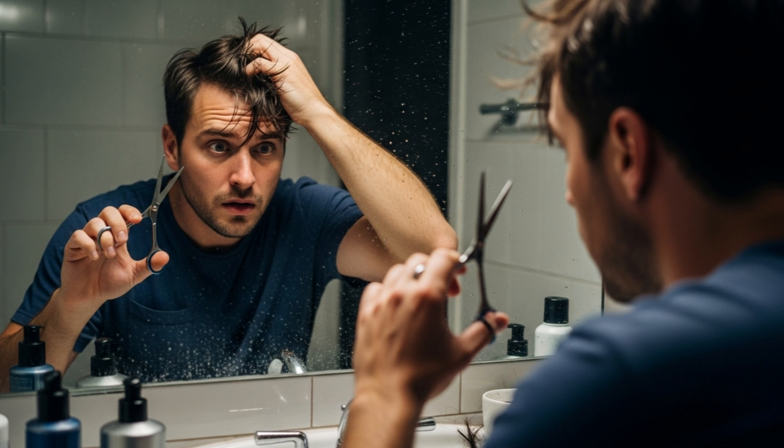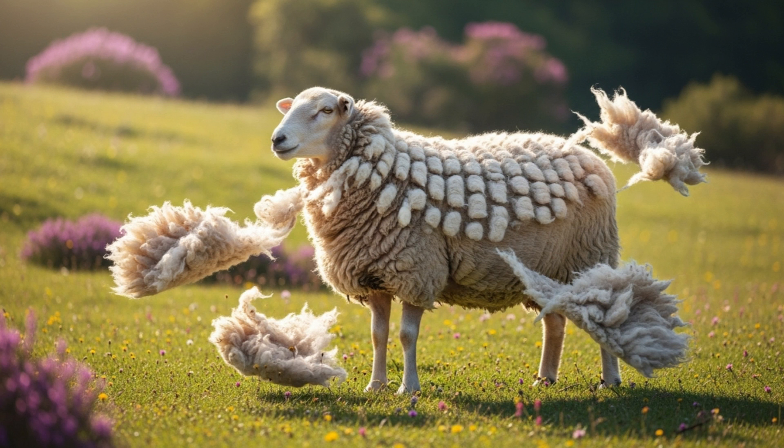I once tried to cut my own bangs at 2am. The mirror cried, my soul wept. But the strands kept growing, because human hair doesn't know when to stop unless scissors intervene. Meanwhile, a sheep's fleece grows only to a designed spec before it politely falls away, ready for next season's collection.